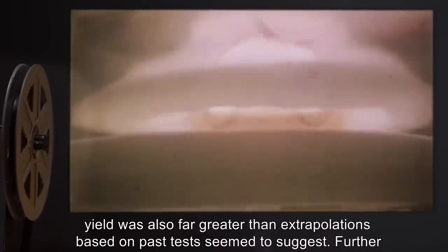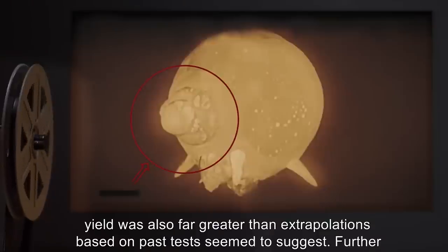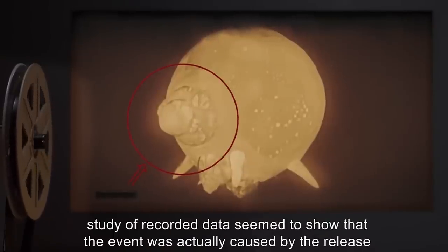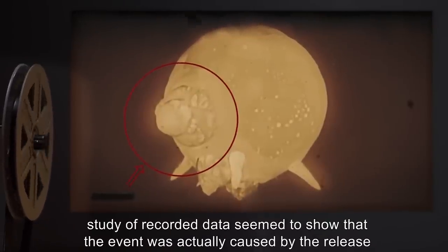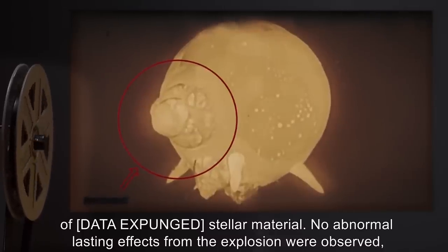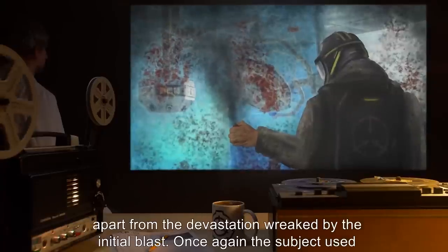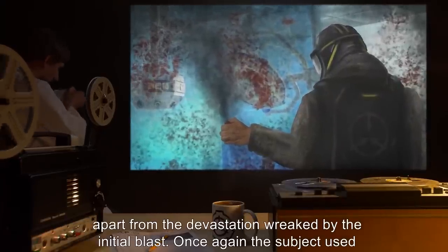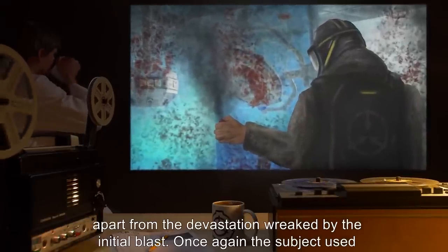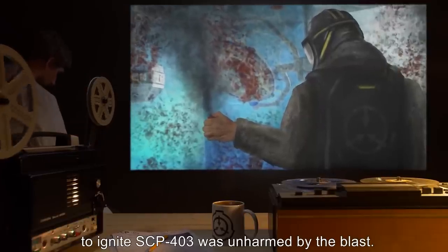This yield was also far greater than extrapolations based on past tests seem to suggest. Further studies of recorded data seem to show that the event was actually caused by the release of [DATA EXPUNGED] stellar material. No abnormal lasting effects from the explosion were observed, apart from the devastation wreaked by the initial blast. Once again, the subject used to ignite SCP-403 was unharmed by the blast.